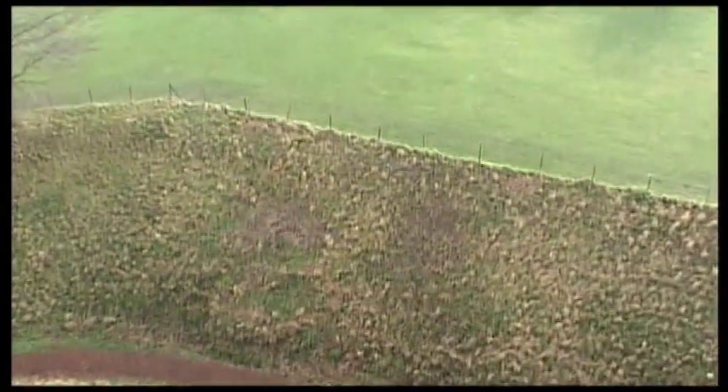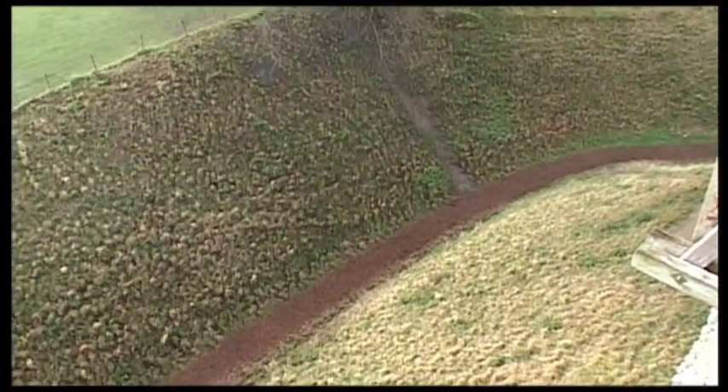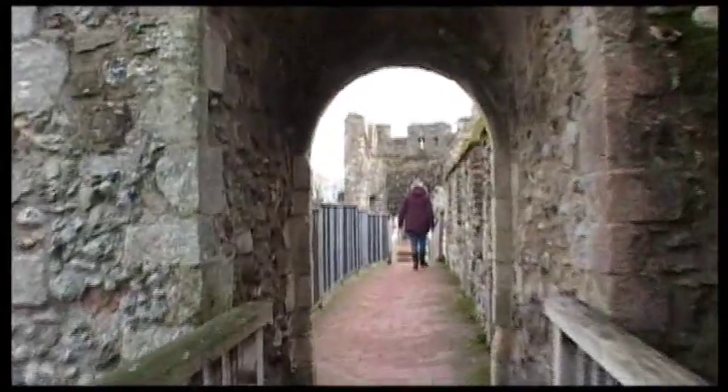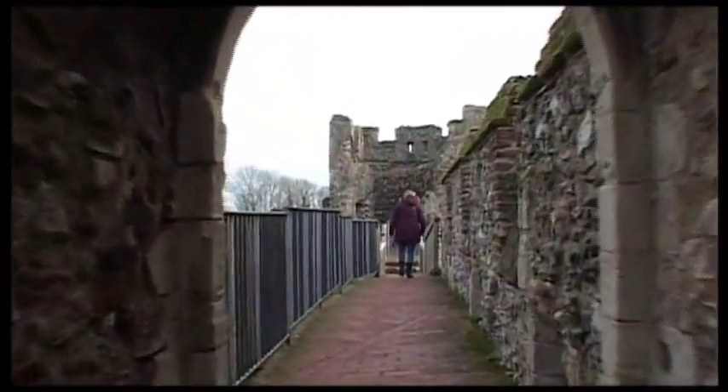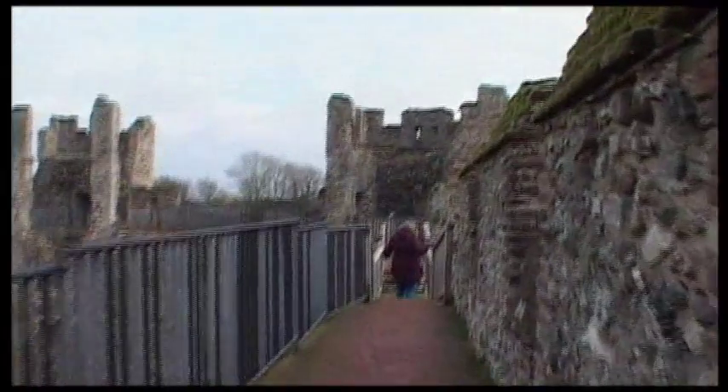Even with these massive steep embankments to keep people out, I don't think they were necessarily filled with water — they might have been, but probably not. The Bigots decided to probably surrender peacefully, and the king got his castle. He died a year later though, and the Bigots got their castle back.